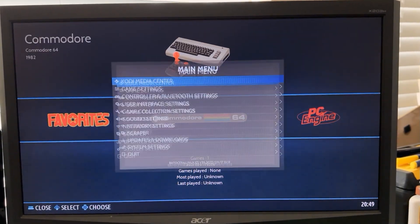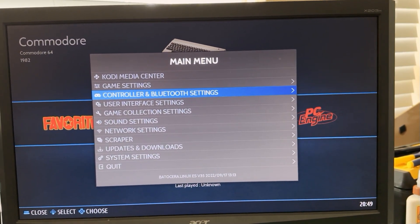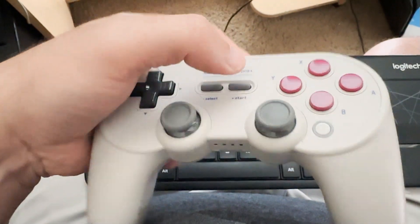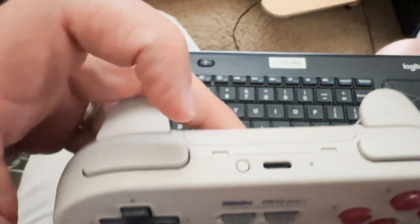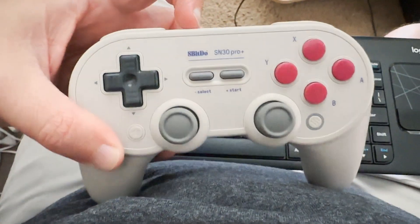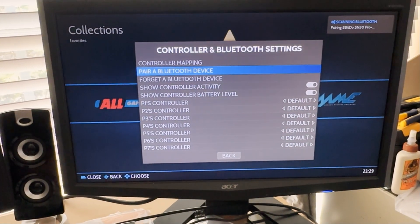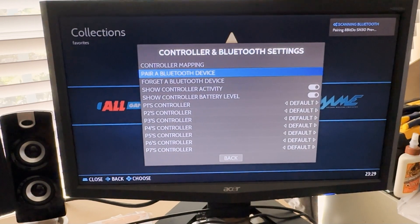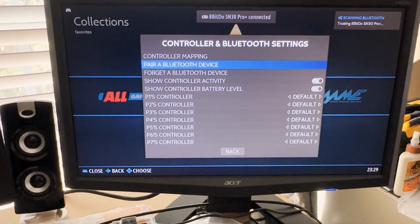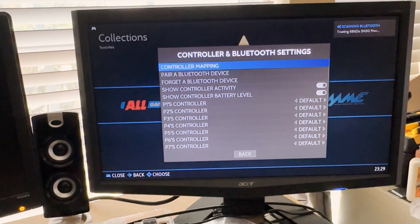To connect your Bluetooth controller, go to the main menu, go to Controller and Bluetooth Settings, then go to Pair a Bluetooth Device. Activate your Bluetooth controller — this is an 8BitDo controller. Hit the pairing button, and you'll see it pop up on screen that it's pairing the controller. It'll say Connected.